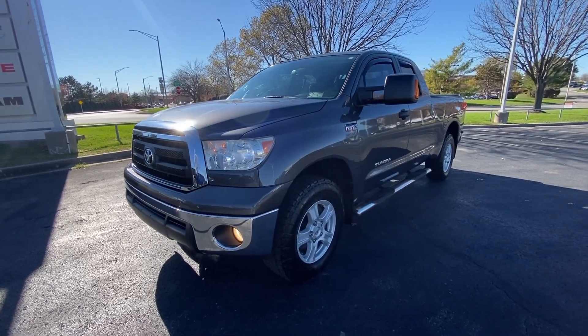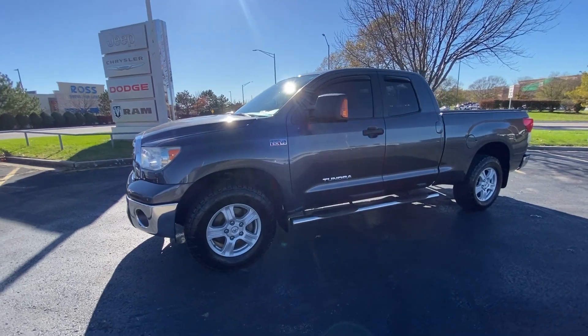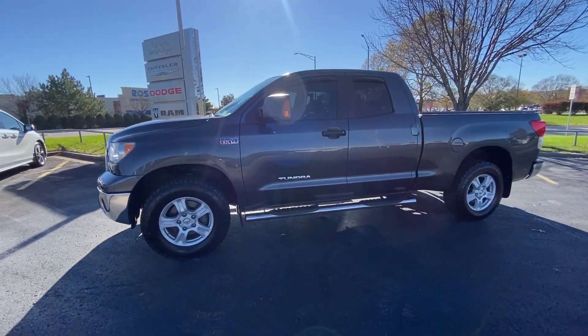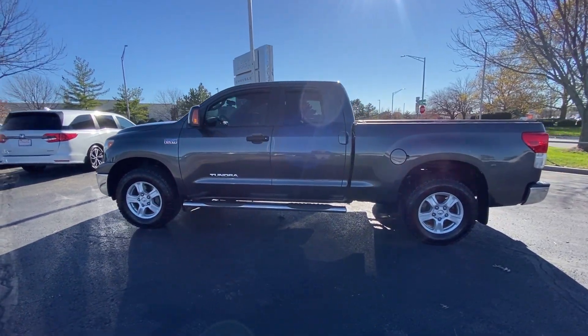Hop into the 2011 Toyota Tundra. With less than 90,000 miles on the odometer, this vehicle provides excellent value. Get the job done in comfort and style in this tough-built Tundra.